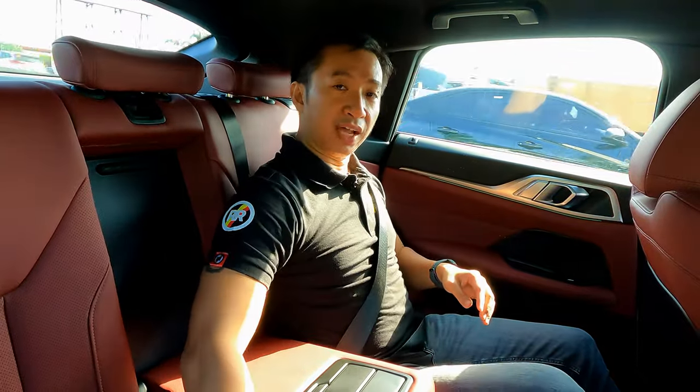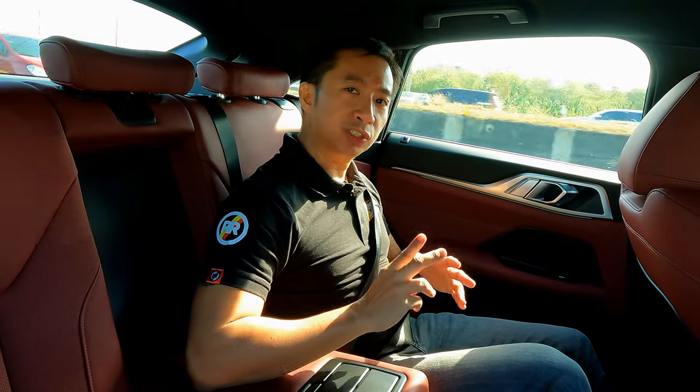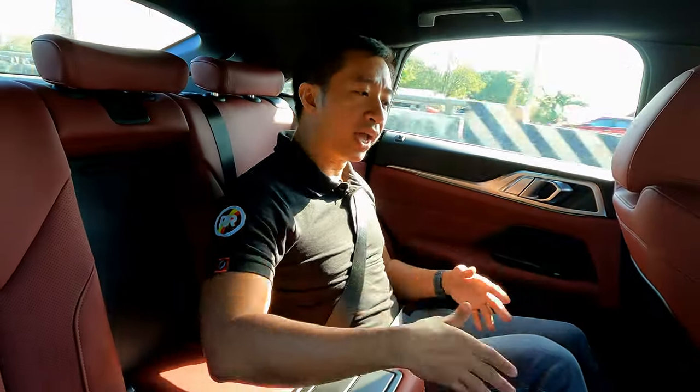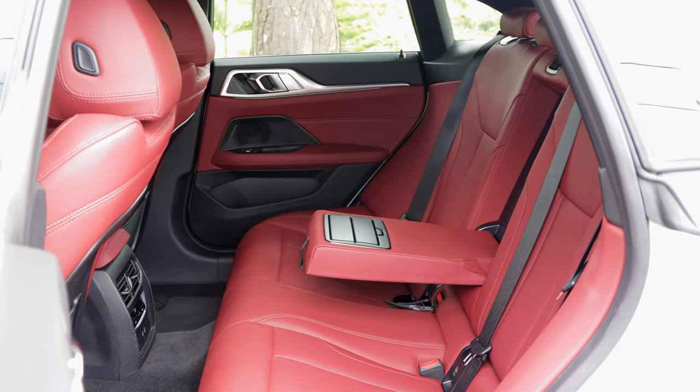The back seat of the i4 eDrive35 is surprisingly spacious considering this is a sport-back four-door coupe. We have enough space for three average adults, although ideally it's best to keep it to two passengers, mainly because we still have a transmission tunnel here. I asked BMW Philippines why we still have a transmission tunnel on a full EV, and the reply was that the i4 shares the same chassis as the gasoline-powered 4-series, which helps BMW save on production costs. It's going to be mighty comfortable for people of all sizes as long as you keep it to two passengers. If you're above six feet tall, the headroom might be a little low, as expected from a fastback.